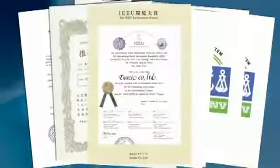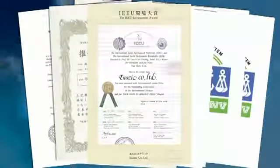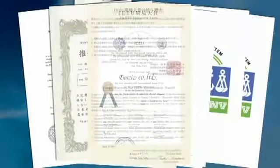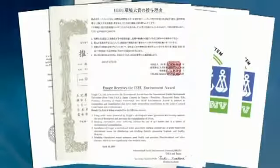Another certificate to point out is the International Earth Environment University Award, given to companies for their outstanding contribution in the area of natural conservation and eco-business. This is one of the greenest products on the market, doing away with the need for millions of plastic water bottles that clog our landfills and the toxic chemicals often used for household cleaning.